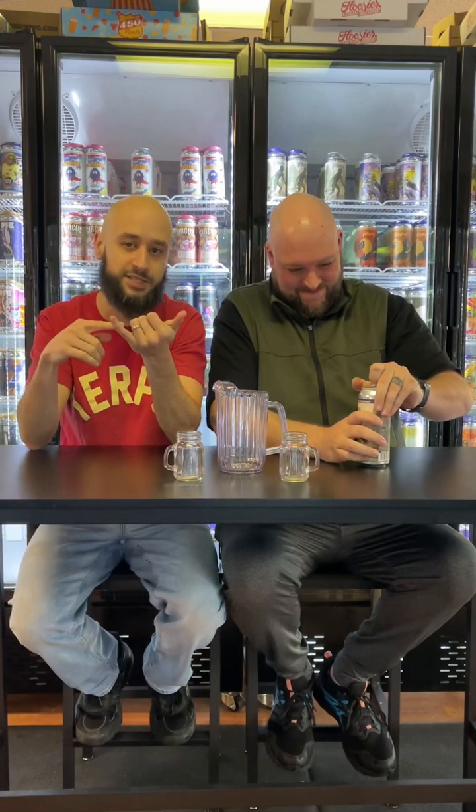For those that aren't aware about that series from Hoosier: Hoosier does infusions with either ice cream, yogurt, and anything really that's creamy and makes things delicious.